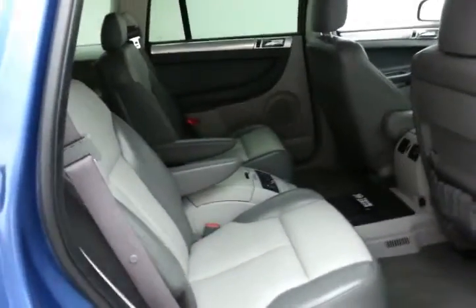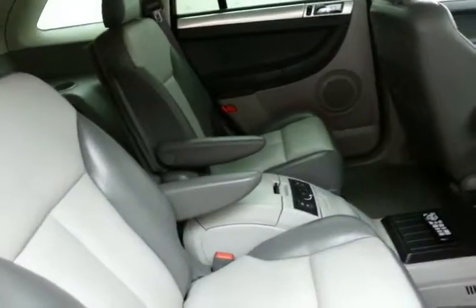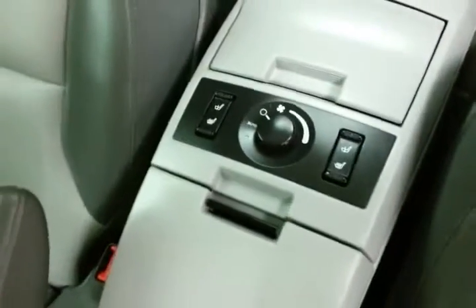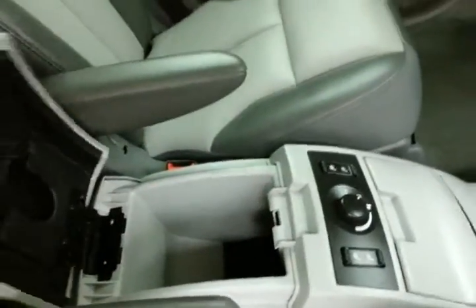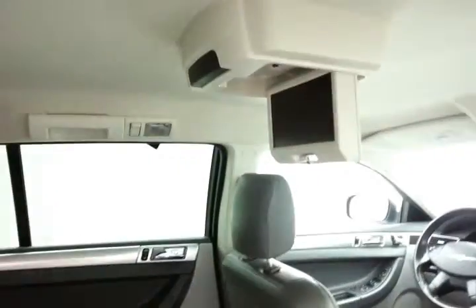This Pacifica seats 6, with a two-tone leather interior. The middle row bucket seats are heated, with rear fan controls. There's a DVD player with wireless remote. It's family-friendly, with hooks in the seats for the latch system to keep child seats completely secure.